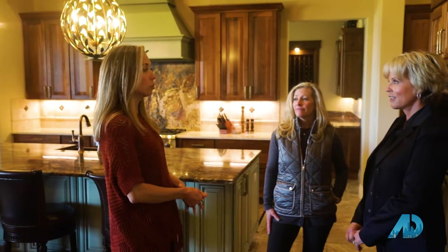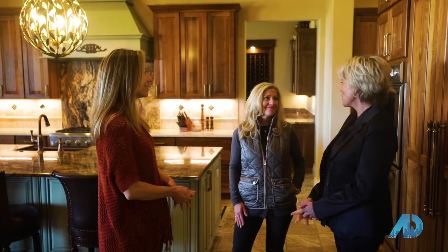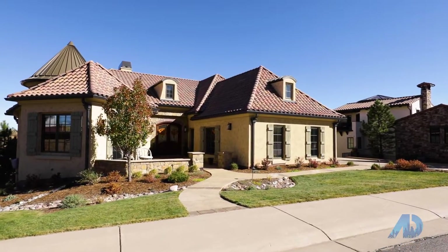Thank you so much for your time and for showing us today. It's a beautiful home and we hope to see you soon and bring our clients in. I can't wait to meet your clients — I know they're going to love Ravenna and Colorado. Well, that was an amazing home, and if you thought that was great, wait till you see the fun we're going to go check out now. Let's go.